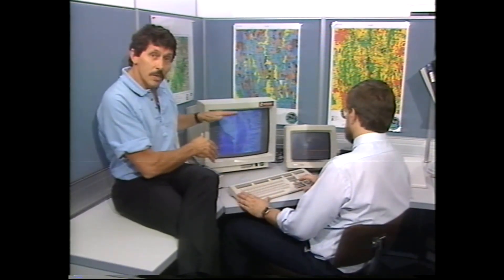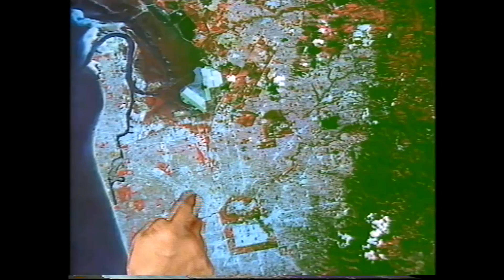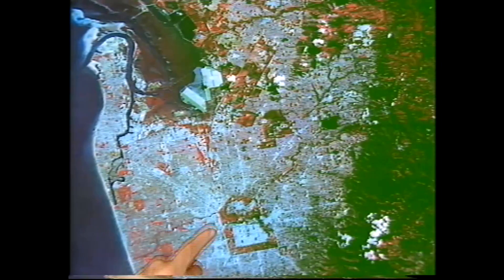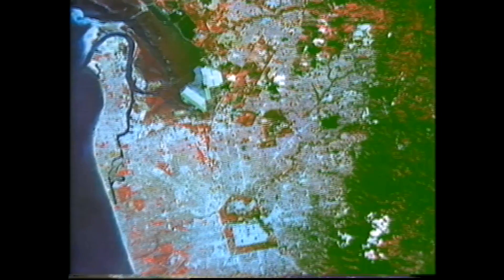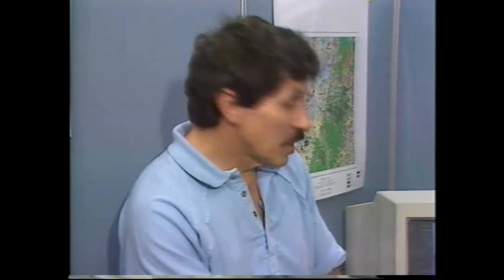All of the information is on those computer tapes — digital information, millions of little on-off messages — and the workstation turns it back into a map, a picture that we can see and understand. If you look at this, it's obviously the Adelaide metropolitan area: houses, suburbs spread out here, and then the green region beyond that of course indicates forest.